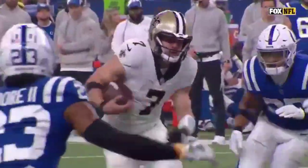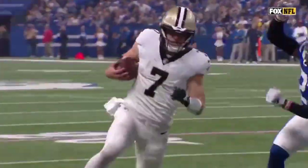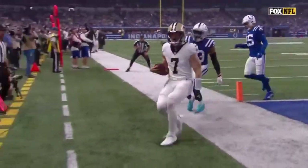He led two Colts defenders to run into each other right there. That was a huge play. One of them's still down.